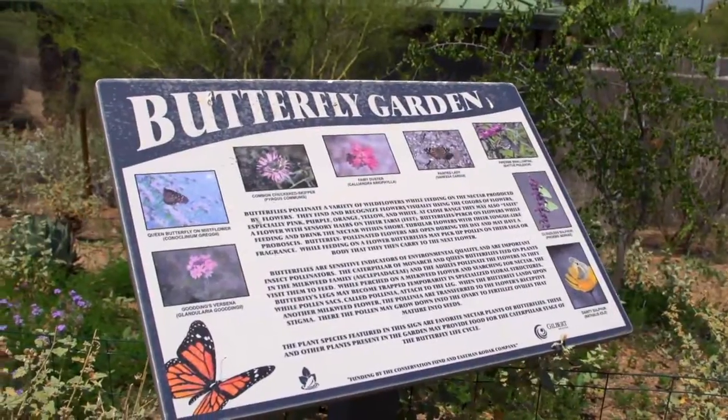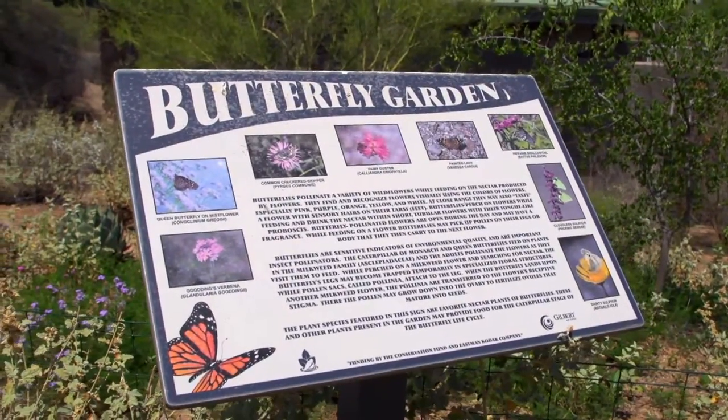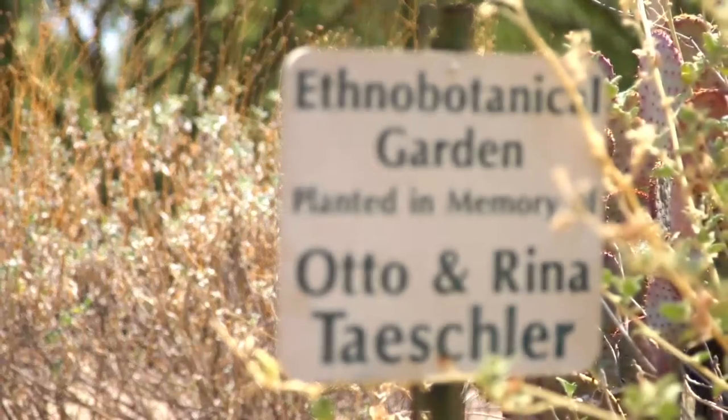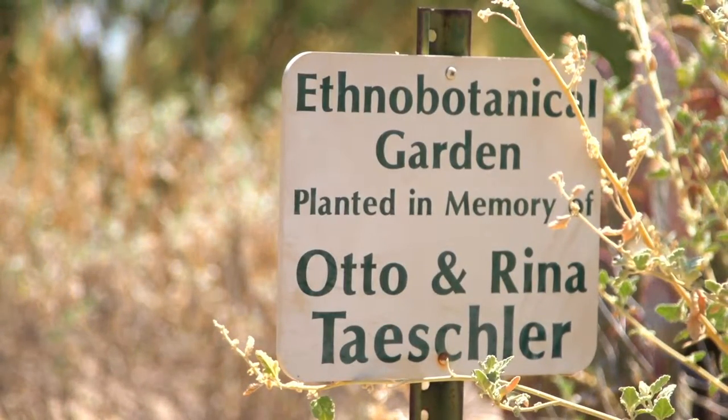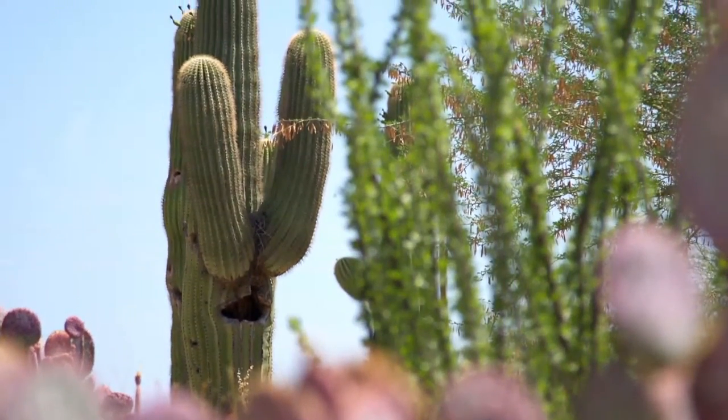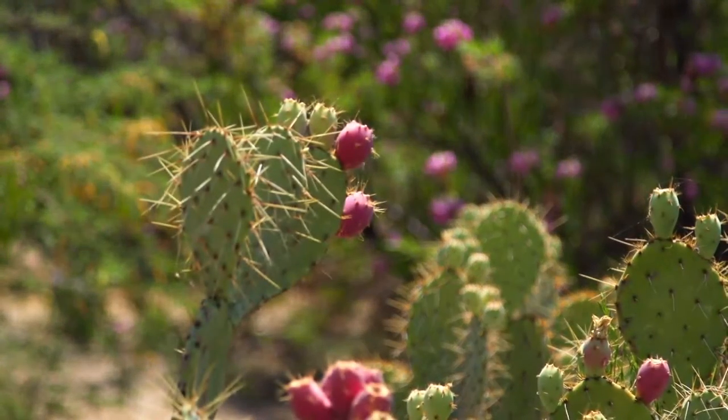Another beautiful part of the park is a butterfly garden. There are native plants that have been specially planted to attract butterflies, so as you walk along you'll see lots of butterflies as well as bullfrogs. If you come to the park at night, you get a great serenade from all the bullfrogs.